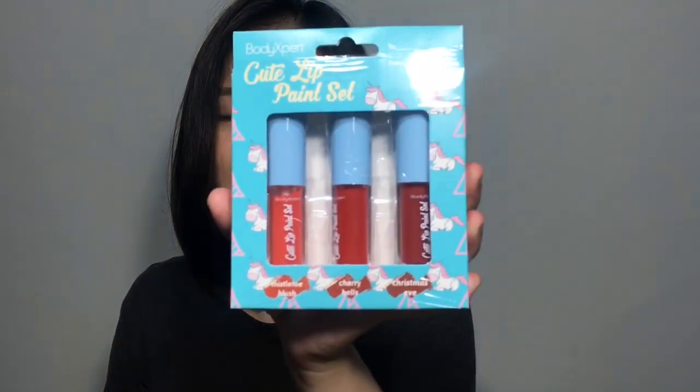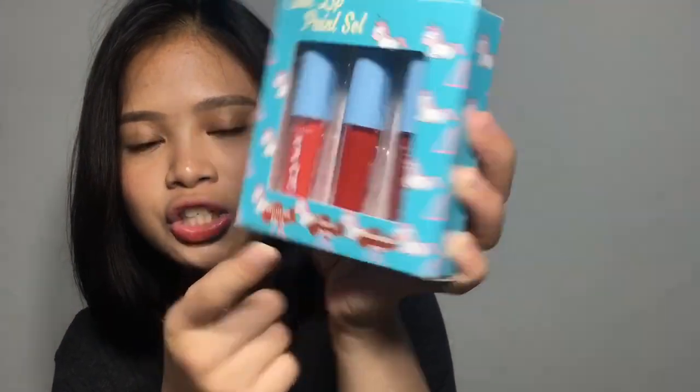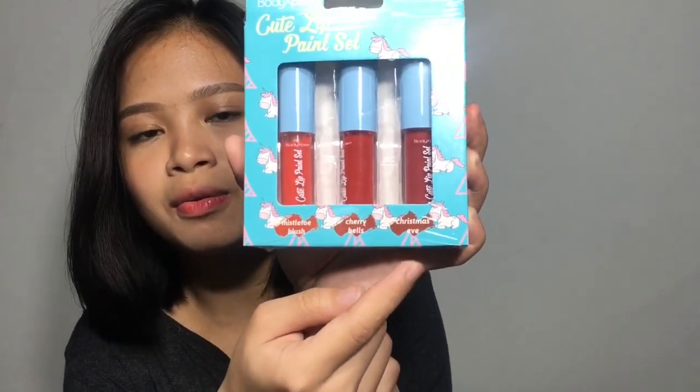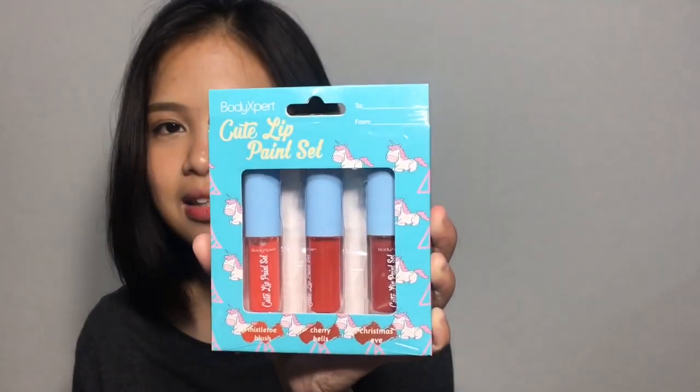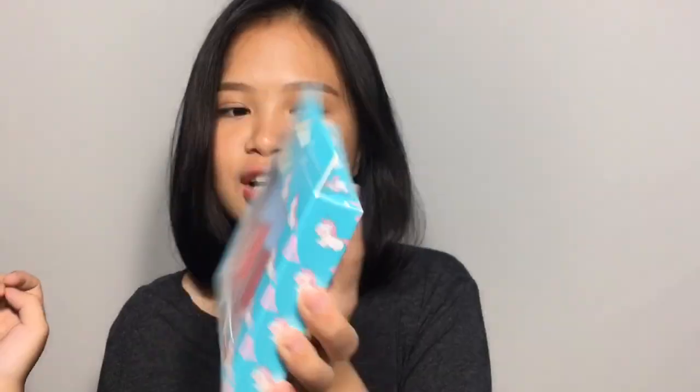In fairness, magaganda yung shade nila, very wearable. This shade is Mistletoe Blush, Cherry Bells, and then Christmas Eve. Pang-Christmas season talaga yung pangalan ng shade nila kasi I think it's intended as a gift.